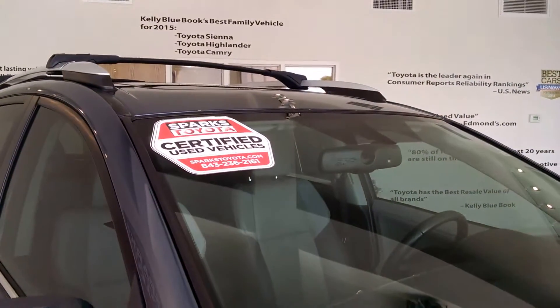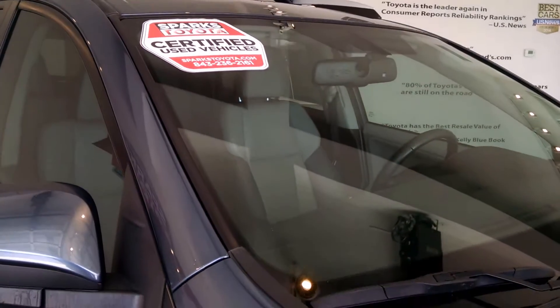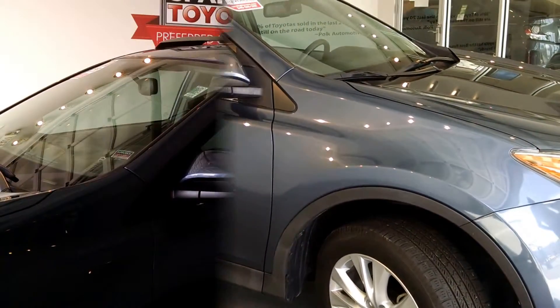This is a certified Sparks Toyota certified car, and it comes with a 7-year, 100,000-mile limited powertrain warranty. And as you can see, the side panel is just as pretty as the other side.